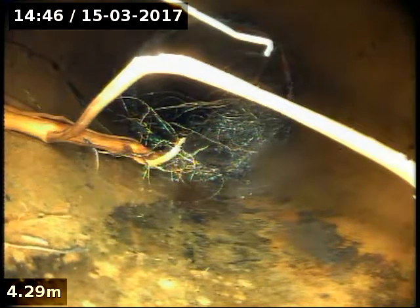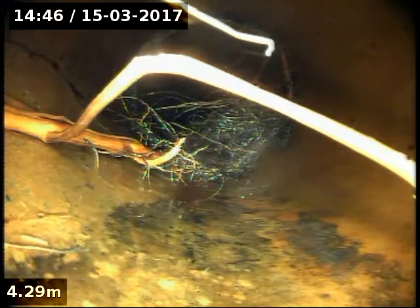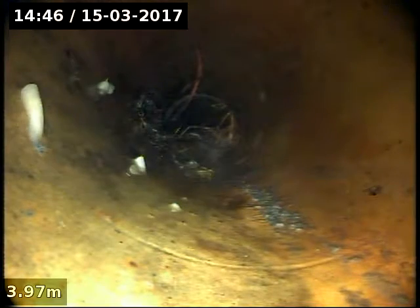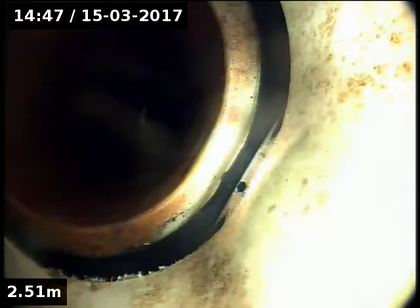We're at 122 Napier Street in South Melbourne, just camera-ing up the lead off from the boundary trap. We've got a break here with roots getting in — just going to stick the jet up and try to blast those so we can get past it. There's also another break in this joint here coming back — that's the plumb quick where the earthenware meets the PVC.